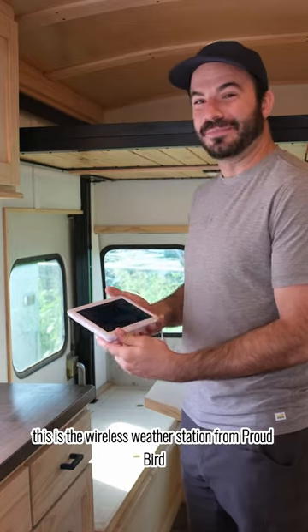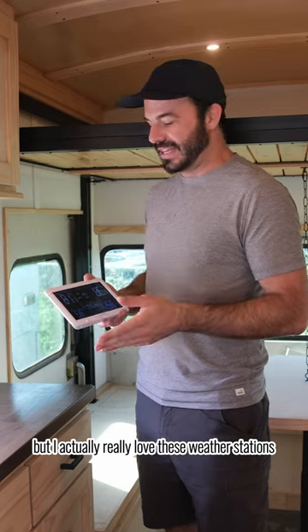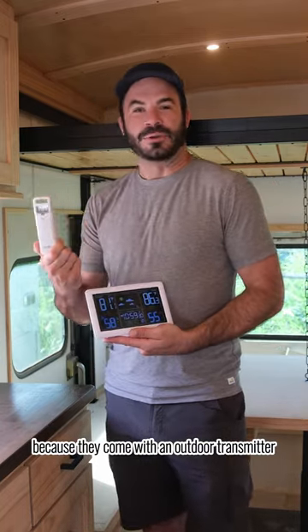This is the wireless weather station from Proudbird and maybe I'm a nerd but I actually really love these weather stations. I've got two of them in my life already, one in my house and one in my rig.